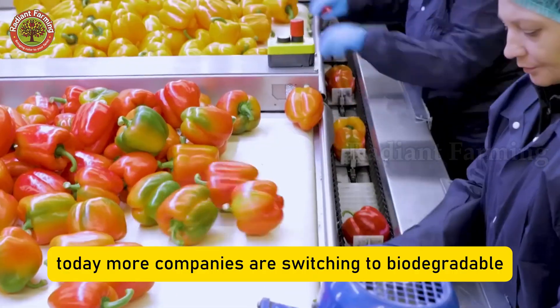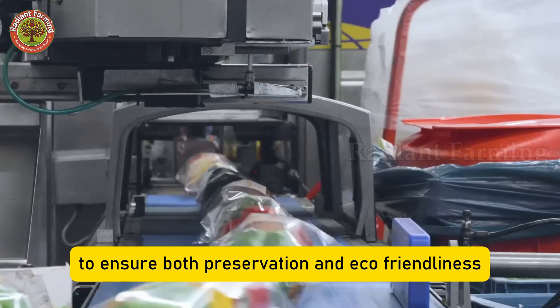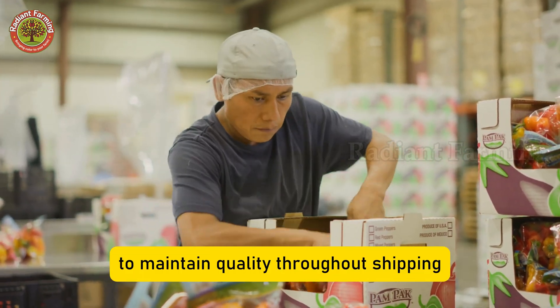Finally, they are packed into large cartons. Some are wrapped in plastic to keep freshness during transport, though this method remains controversial due to environmental concerns. Today, more companies are switching to biodegradable or recycled packaging to ensure both preservation and eco-friendliness. The cartons are then loaded onto trucks, often refrigerated, to maintain quality throughout shipping.